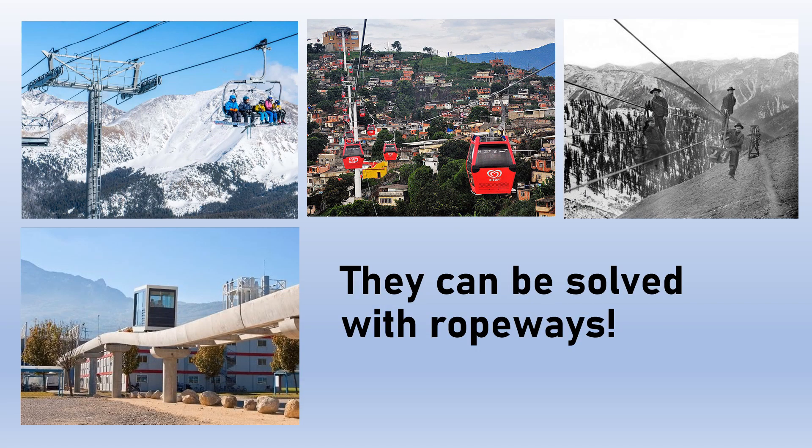The answer to all of these problems is that they can be solved with ropeways. We'll start from the top left and go clockwise once again. Skiing and snowboarding uphill transportation is the most commonly known application for ropeways.